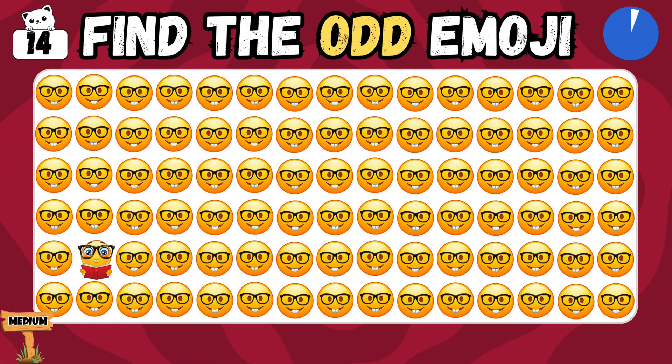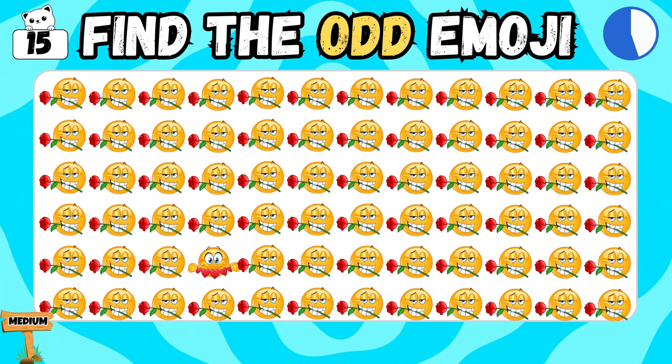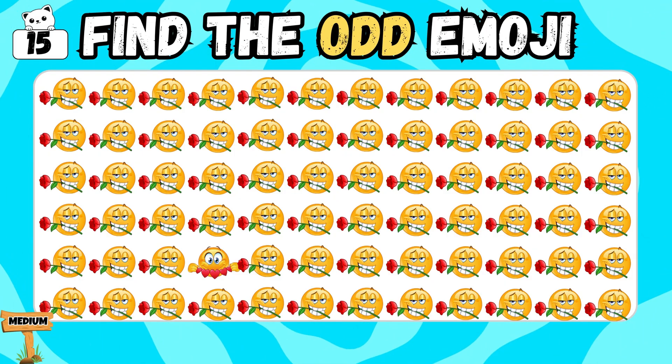Find the different emoji among all these! You nailed it! You found it! This is the tough one — find the unique emoji in the crowd! Correct! You spotted it!